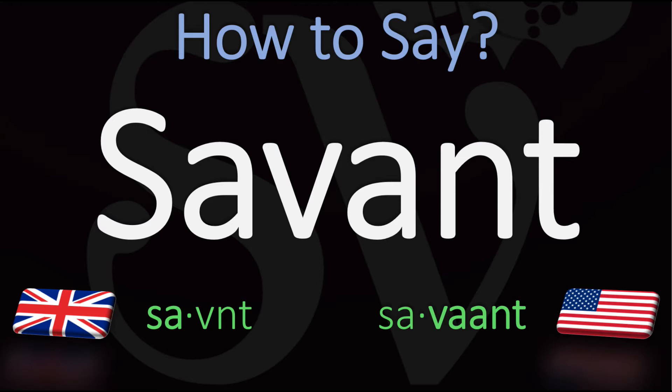How do you go about pronouncing it? We're going to be looking at how to pronounce it in British English as well as in American English, because the two pronunciations differ slightly.